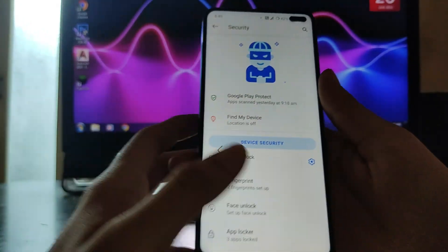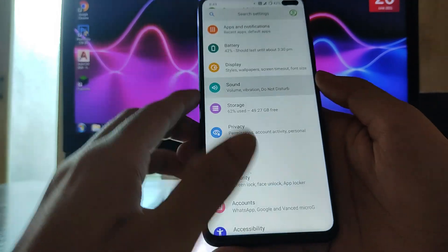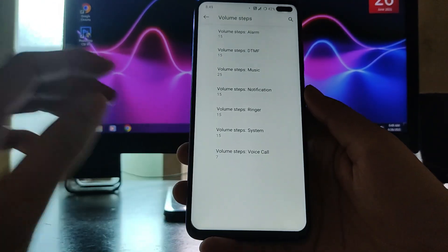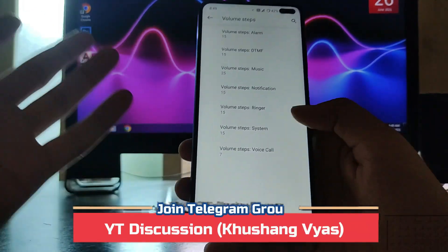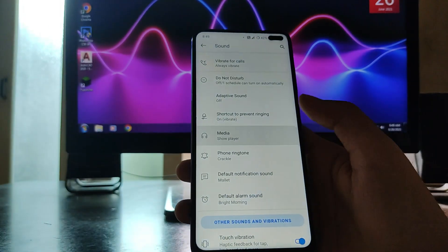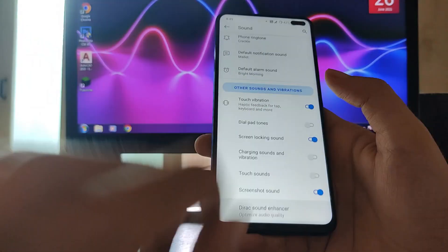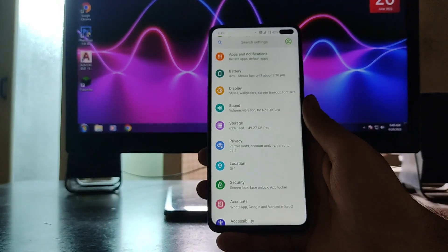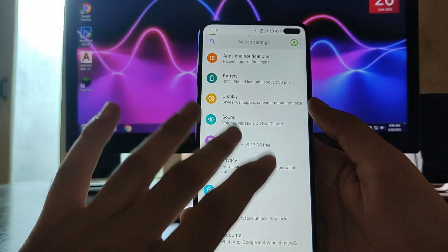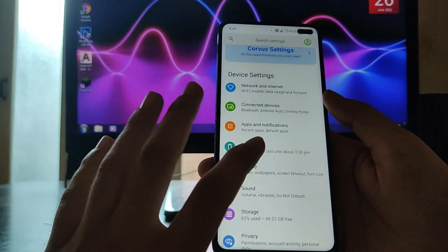Sounds and vibration settings are also the same. You get volume steps which you can set according to your preference, and phone ringtone, media, and everything else is just the same — it's like another stock-style custom ROM.